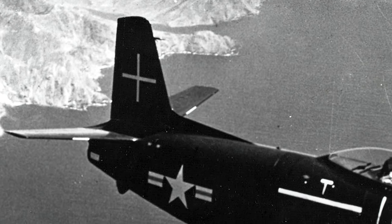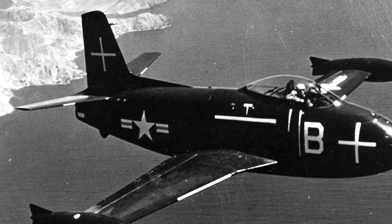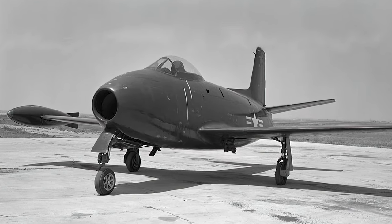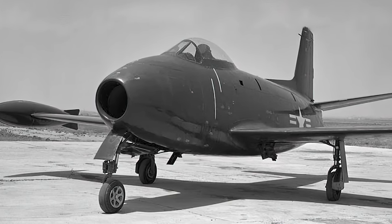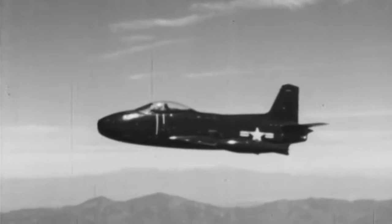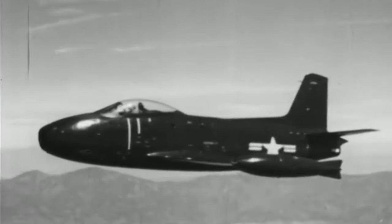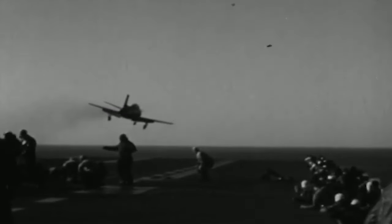Mimicking its predecessor, the FJ-1 showcased tail surfaces, wing, and canopy that strongly resembled the legendary Mustang. Its airframe consisted of a straight-wing platform, tricycle landing gear, and a single turbojet passing through the fuselage. Minor changes included the relocation of an enclosed cockpit to accommodate the pilot further into the fuselage to ensure improved visibility in carrier operations. The prototype first flew in the fall of 1946, and a year later, the first of 30 examples was delivered.